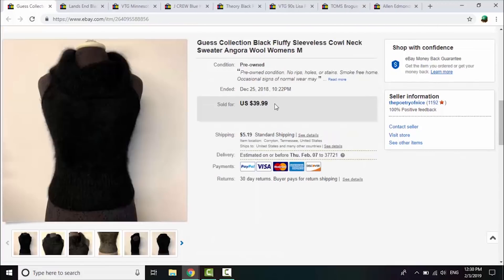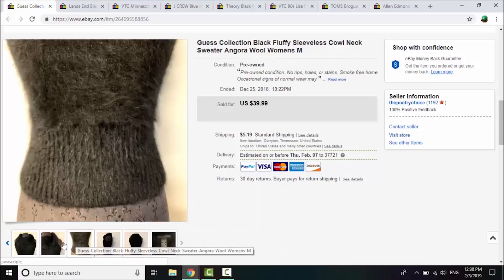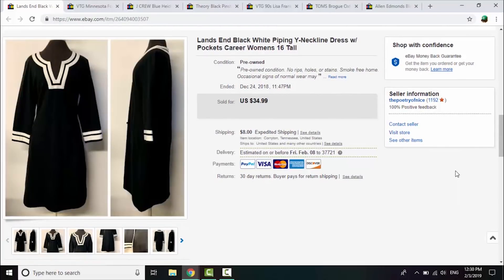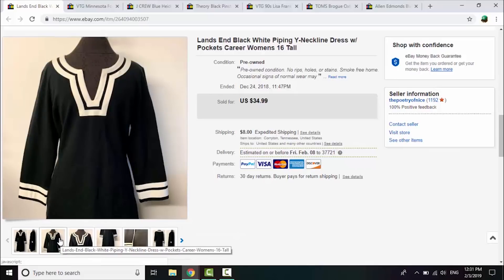This Guest Collection piece was a surprise — I wasn't sure if it was higher end than regular Guess. It had angora rabbit hair content, a big cowl neck, very fluffy, in wonderful condition. I grabbed it at a rummage sale for 50 cents and took a best offer of $35 plus shipping within about two weeks. Next, Lands End is always a nice staple and moves well in larger sizes. I got it for 50 cents at a rummage sale — a cute style in size 16 Tall — and it sold on a best offer of $24.99 plus shipping within a week.